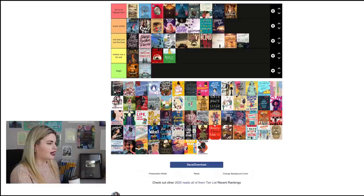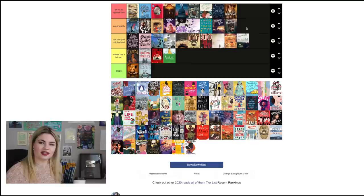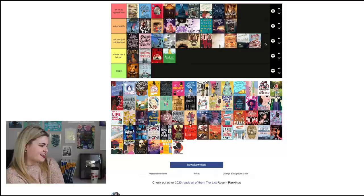Serious Moonlight by Jen Bennett is probably my favorite of her covers, so 'Super Pretty' — I love the spine too. My one pet peeve is that the main character is always described as having flowers in her hair and they didn't put that on the cover, which would have been so easy. Check Please kind of falls in the middle — the illustrations are really cute but I'm not like 'wow, that's beautiful.' I'll put it in 'Not Bad Just Not the Best' — it has a really cute illustration style though.